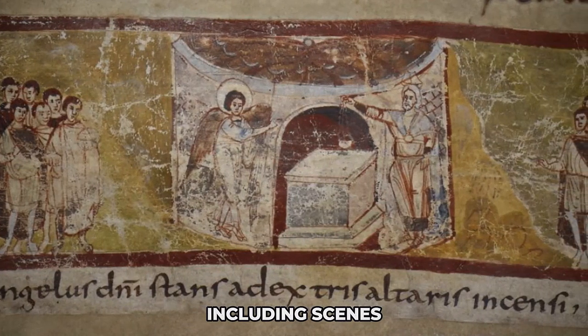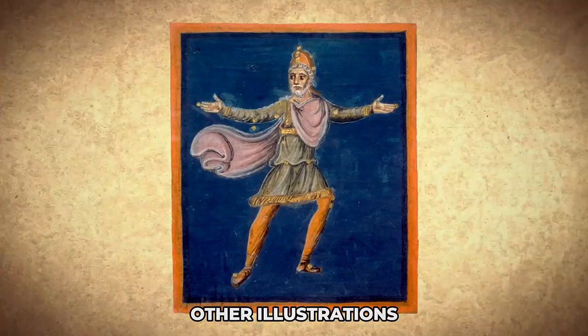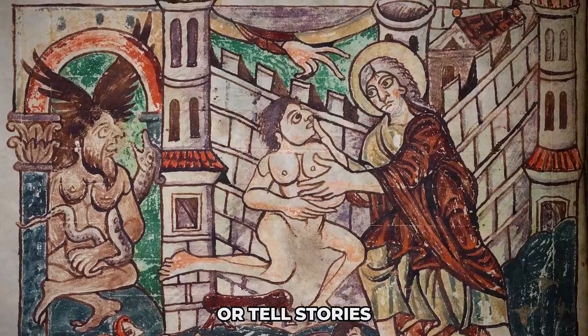The more complex miniatures, including scenes, prepared the reader to engage with the text. Other illustrations, similar to monumental painting, elaborate on doctrines, record events, or tell stories.